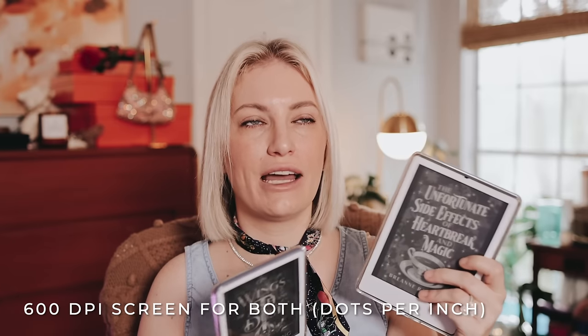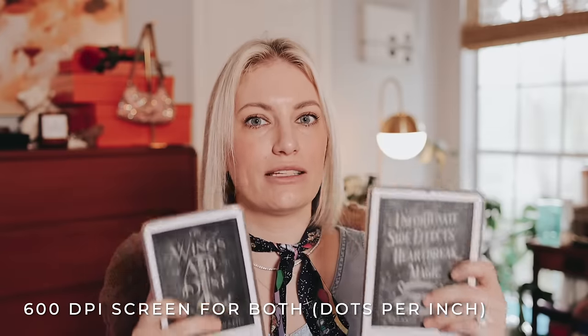You also get a larger screen with the Paperwhite. However, where I was wrong in my previous video — and why I'm refilming — is that the basic Kindle now has the same DPI, or dots per inch, as the Paperwhite. DPI is what you can think of as clarity, or how realistic the screen looks compared to a physical book. Previously, the basic was 300 DPI and the Paperwhite was 600 DPI, making it look more realistic. Now that point is moot because they are exactly the same. Screen quality is identical.